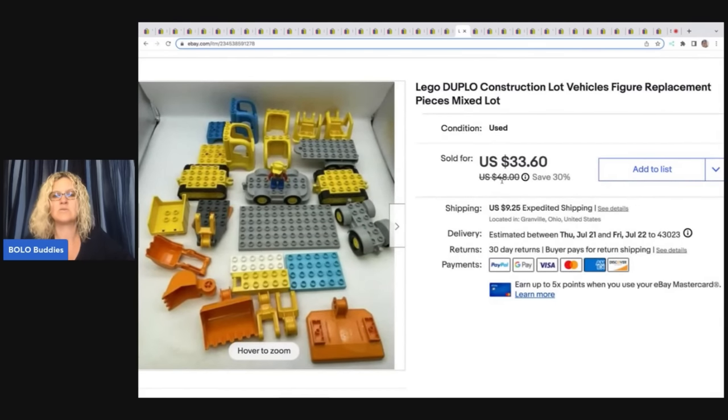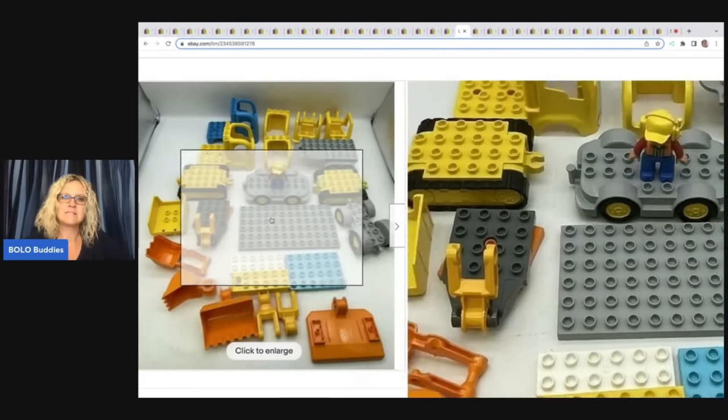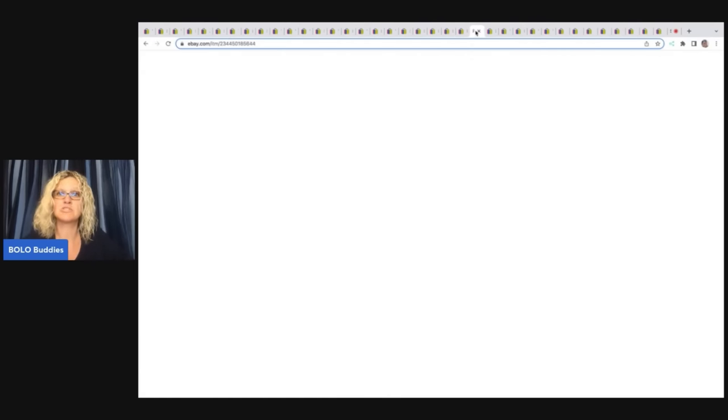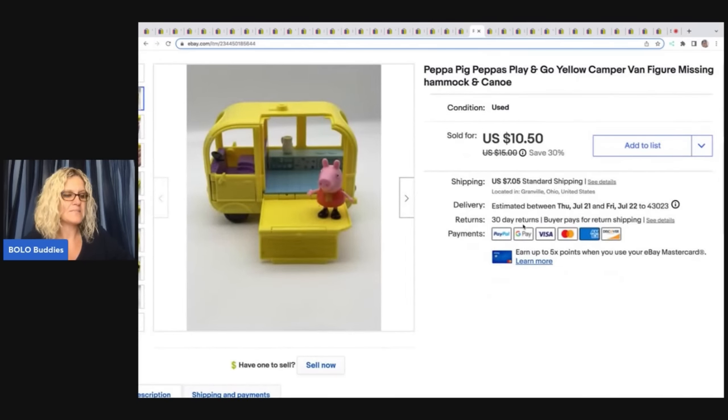These Duplo Legos — I do not typically pick up the big Duplo Legos unless they're specialized. If I found just a bunch of plates I probably would not pick those up, but these had all the little specialty items and I dug these out of the Goodwill bins. I ended up selling them for $33.60 plus shipping. The next item is this Peppa Pig Play and Go yellow camper, missing the hammock and the canoe, so it's basically a replacement, but it did have one figure with it. I sold this for $10.50 plus shipping.